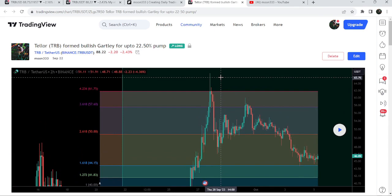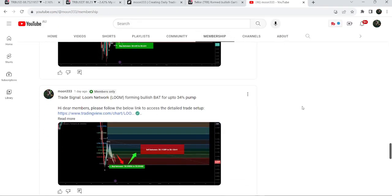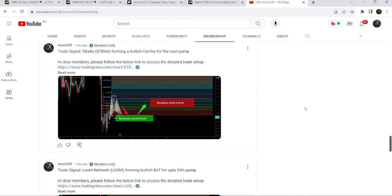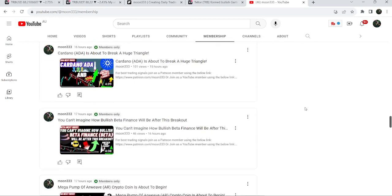It surged almost 113%. If you would like to catch such pumps before they happen, you can join me as a YouTube member or as a Patreon member, where I am sharing such trading signals on a daily basis. Links are in the video description.